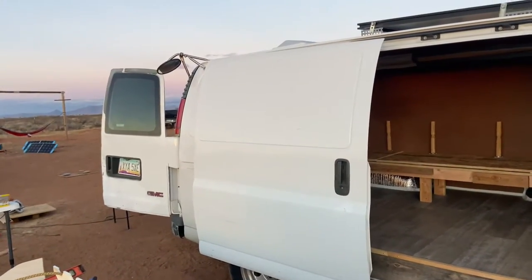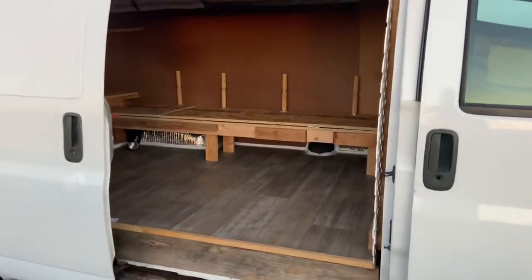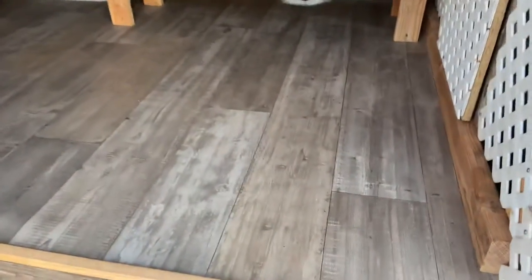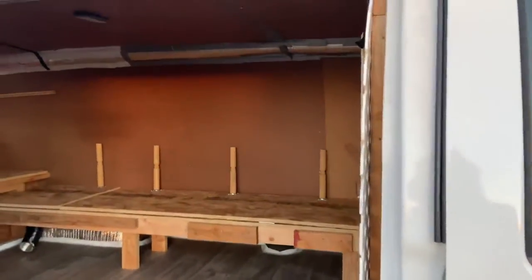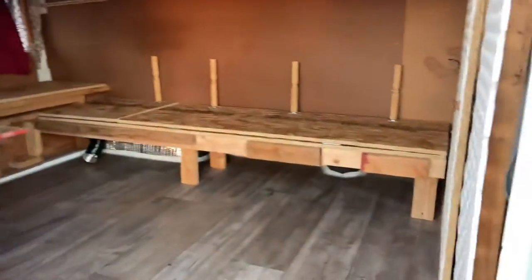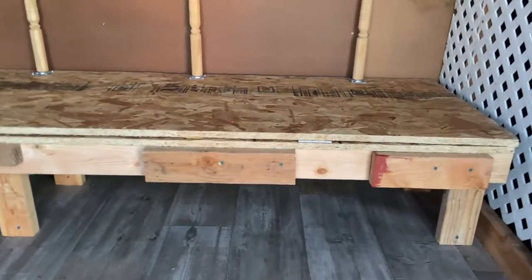We started that redesign. We got this vinyl here — $24 vinyl. This is not a long wheelbase, just a short van. We've got solar on top, put a roof vent up there, and what we have here is OSB. Don't really like OSB — a lot of slivers — but we're going to remedy that situation.